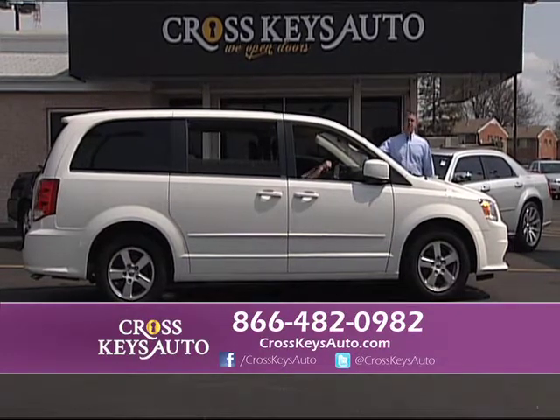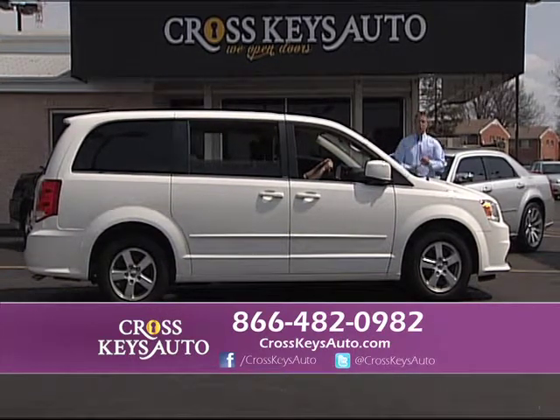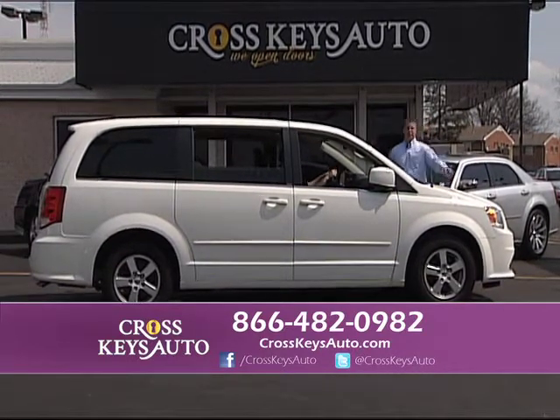We went out and purchased 50 Chrysler Town & Countries and Dodge Caravans. People thought we were crazy — now we're the only one in St. Louis with them. They're all 2012s, one-owners, under full factory warranty. They offer dual doors, third row, and they're $4,000 cheaper than a Dodge dealer.